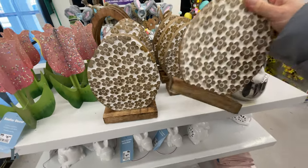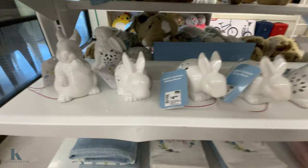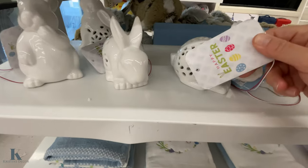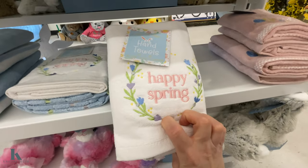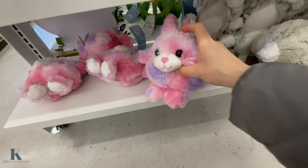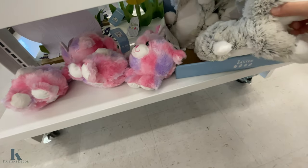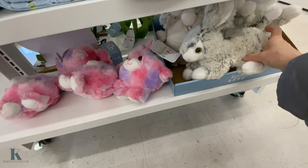They've got these eggs — these are $10. We have the light-up decor, these are $5.99. Got these spring washcloths. Little puff bunnies again — these ones are really soft too, super cute.